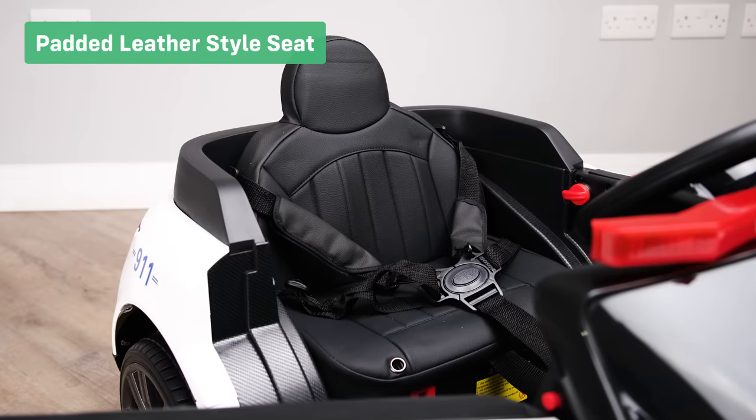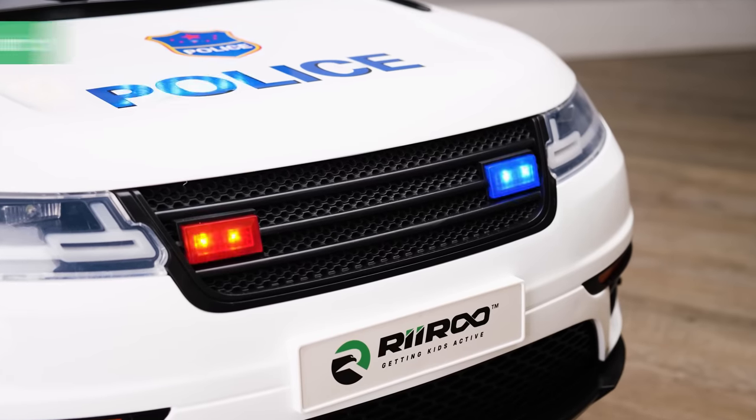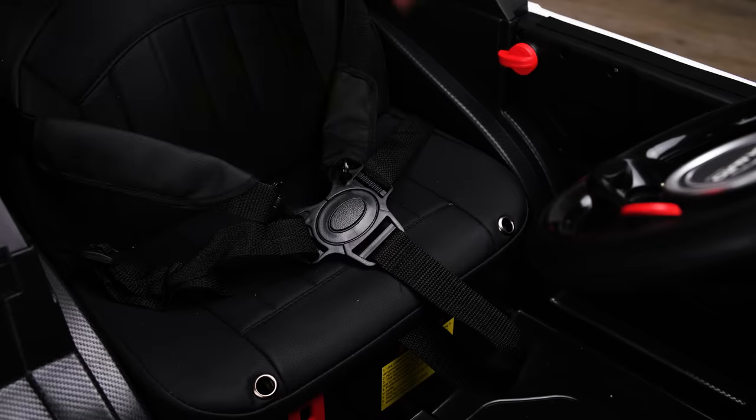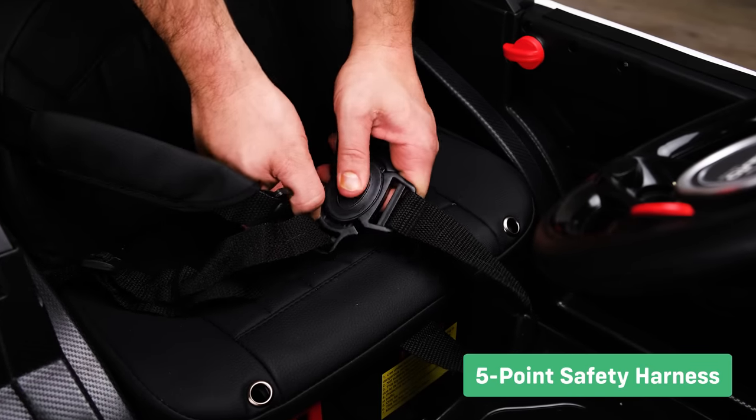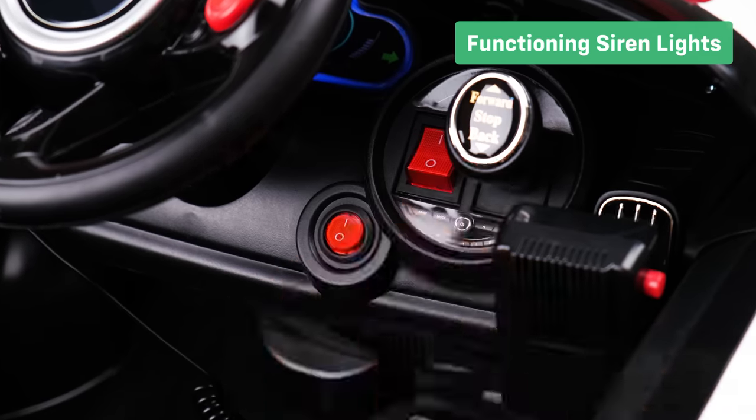Padded leather style seats. The separate light switch allows the lights to be switched on or off at will. The five-point safety harness gives you peace of mind that your child is completely safe. Astonishing lights and sounds.